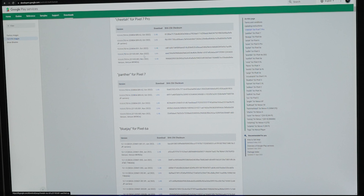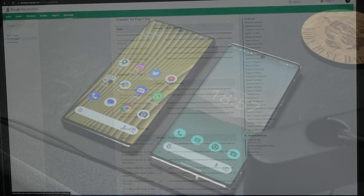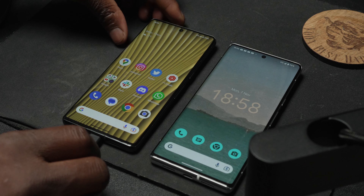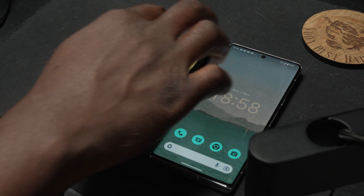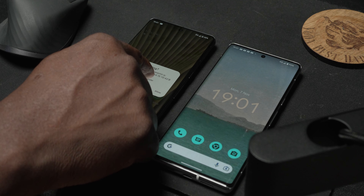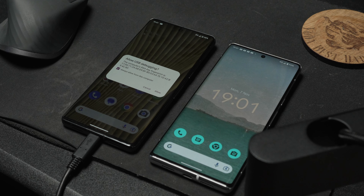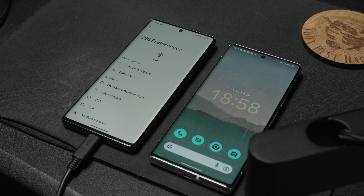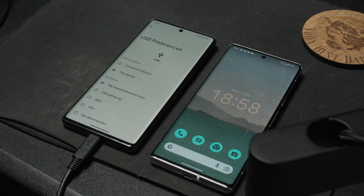Be aware of your data allowance and ideally download on a Wi-Fi network with unlimited or sufficient data. Step three: plug your Pixel device into an available USB port on your PC — ideally a USB 3.0 speed port or above. Allow USB debugging when the pop-up appears on your phone, and change your USB preferences in the drop-down to File Transfer.